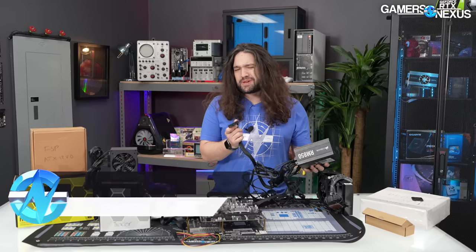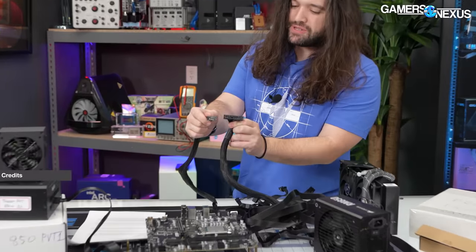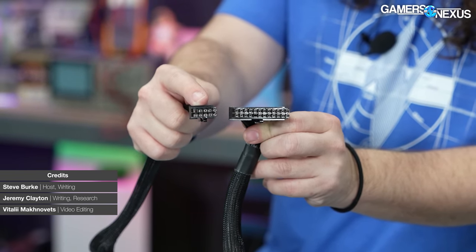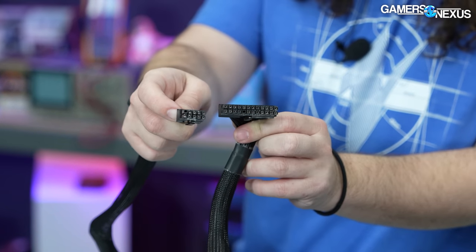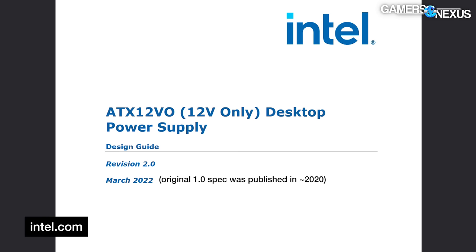The power supply spec we use in basically every computer these days is from 1995, at least for the cabling. There's been some effort to move over to ATX 12VO, which is this 10-pin connector — it does pretty close to the same thing functionally as the old 24-pin, but it's really been slow to pick up.